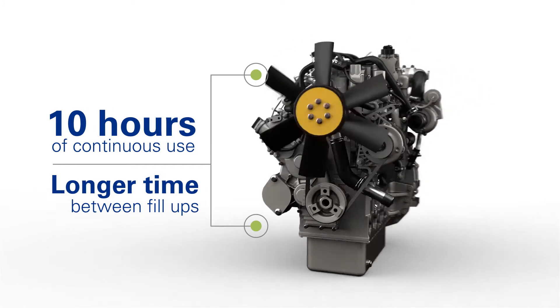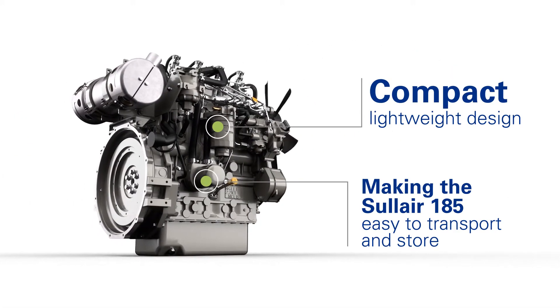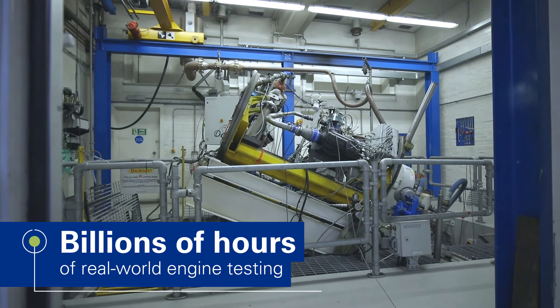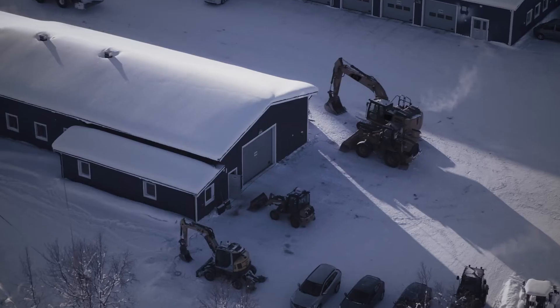And the compact, lightweight design makes it easy to transport from site to site and convenient to store when not in use. Add that to the billions of hours of real-world engine testing, and Perkins engines can perform in any growing condition you can imagine.